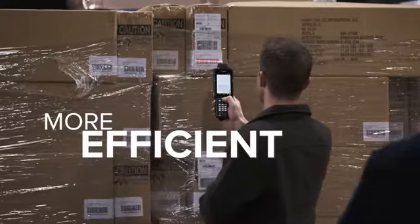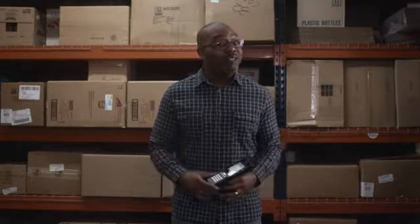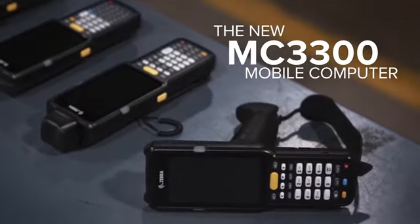How can you make your business more efficient, more productive, and more profitable? That's a question everyone's asking. And at Zebra, it's our job to find the answer. Which is why we'd like to shed some light on our latest bright idea — the new MC3300 mobile computer.